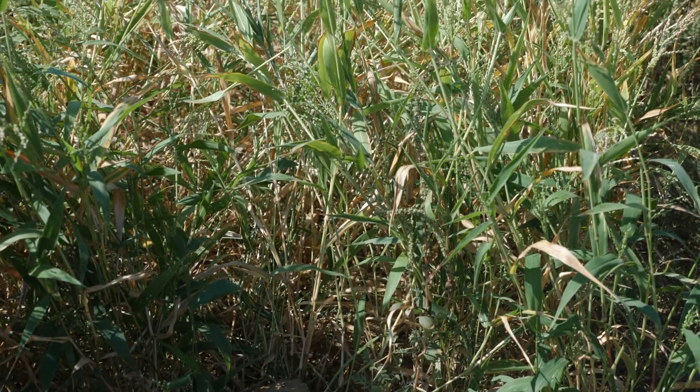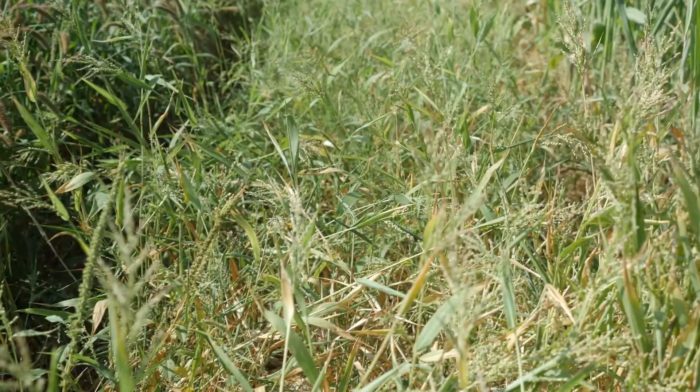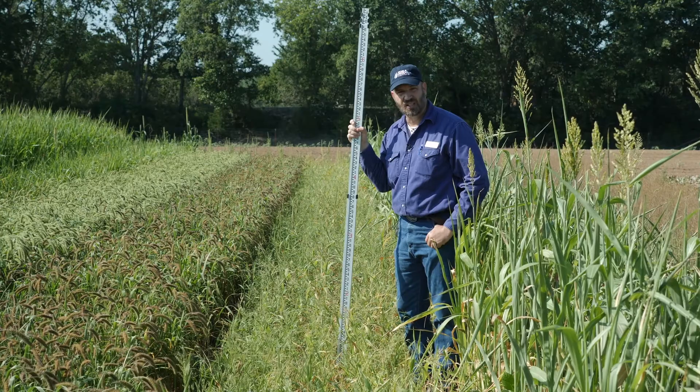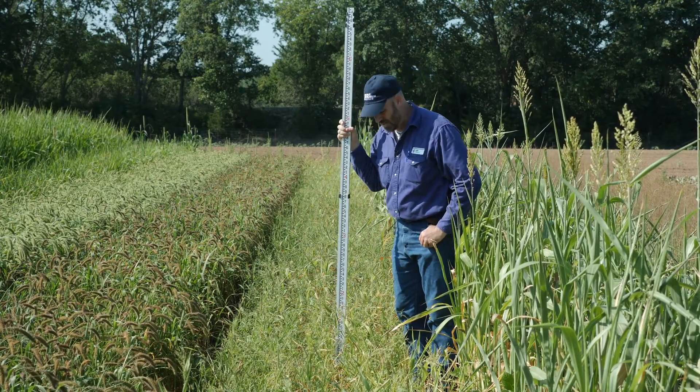These were clean till plots established in a loamy soil with no herbicide. The field had very heavy pigweed pressure, and there are a few small pigweeds as I look in this plot, but for the most part it looks pretty clean considering the pigweed pressure and the lack of herbicide here.